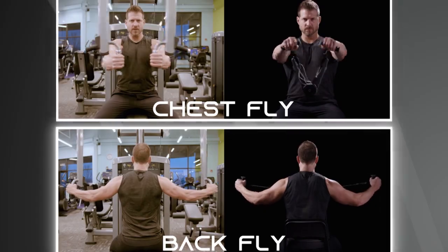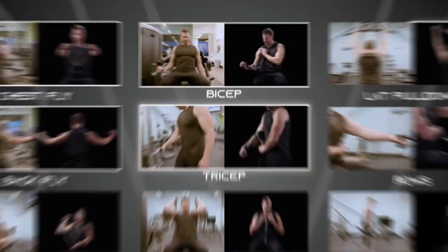Abdominal, chest, back, arm, glute, and leg workouts can help you achieve your fitness goals.